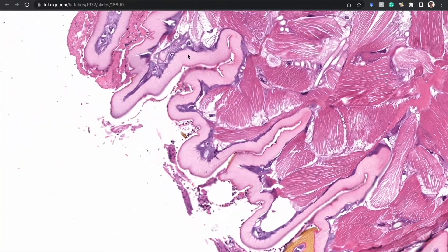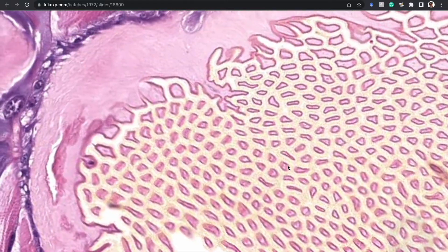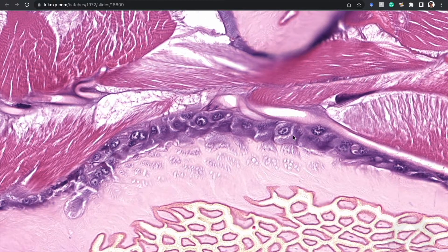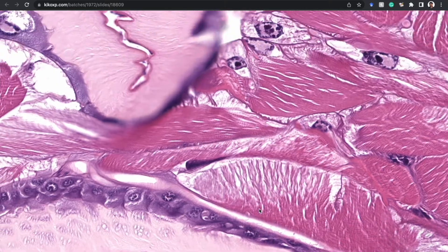You can see the yellow refractile chitin in its exoskeleton, and whatever organ that is — is that a GI tract? It's like a world within a world. I always wonder what these different structures are. Look at that cell — it's as big as a muscle fiber. If that were in a human and to scale, this would be like the biggest cell in the world.